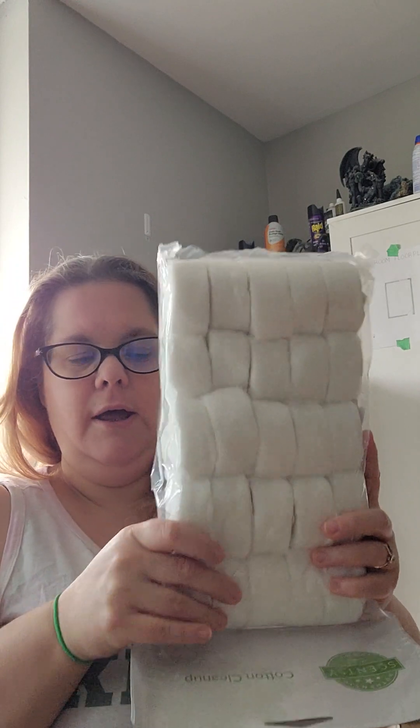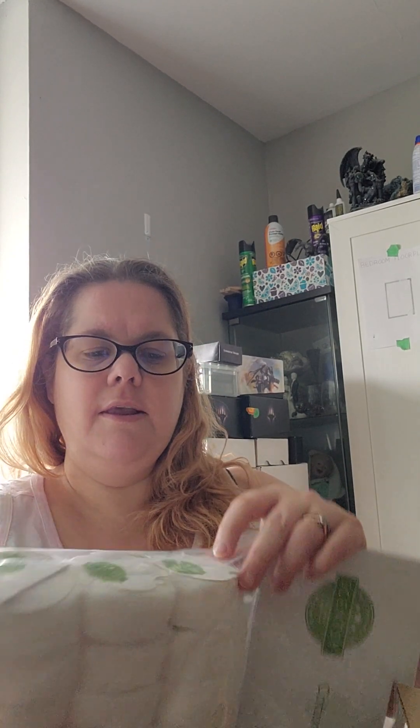I did get a package of Kong cleanups. I love these. They are much easier to use than combos. I hate to feel the Kong balls on my fingers, so I like these because they've got the little cardboard tabs on, so I don't actually have to touch the Kong ball.